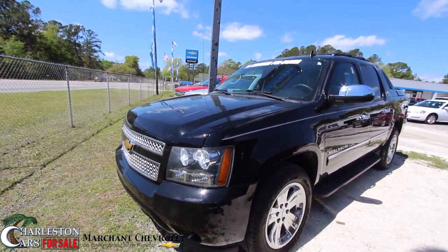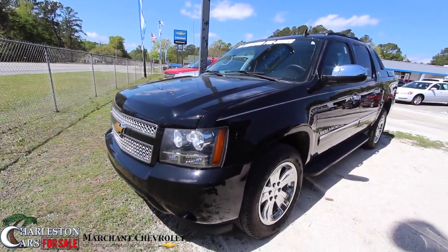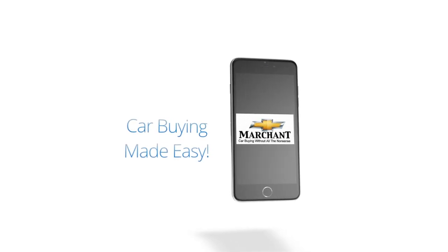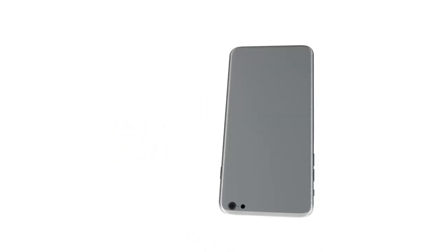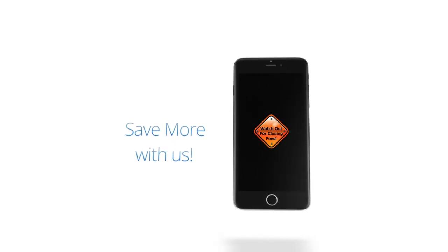Have a great day. I'm Chad Dobierre, signing out. I'm from Marchant Chevy with Charleston Car Videos. Thanks for watching with us. Car buying made easy at Marchant Chevrolet. Make sure you subscribe, like, and comment today for more videos.